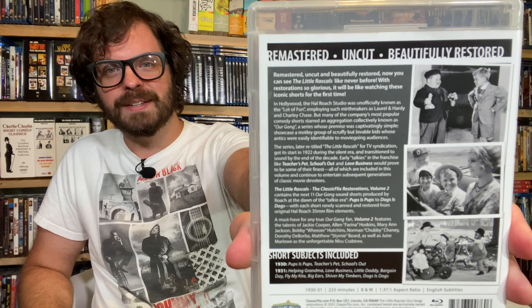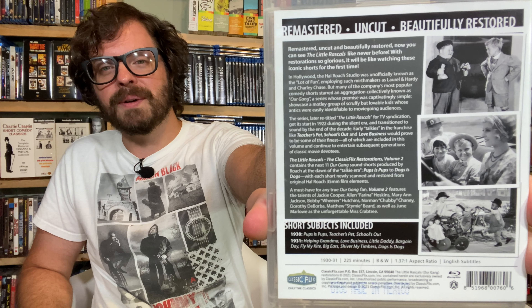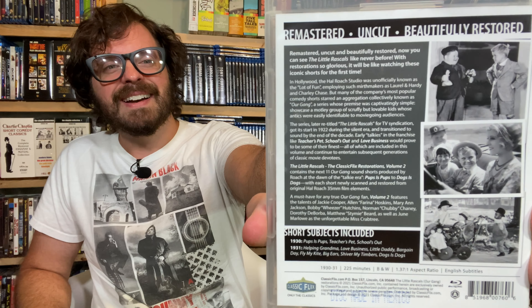These came to life as Our Gang. And there's actually a story here — I'm going to hold this up so you can freeze frame it. There's a whole story about how it was Our Gang and the Hal Roach Studios — they called it the Lot of Fun — that was Hal Roach's studio. Laurel and Hardy, Charlie Chase — we love this stuff. We champion these things.